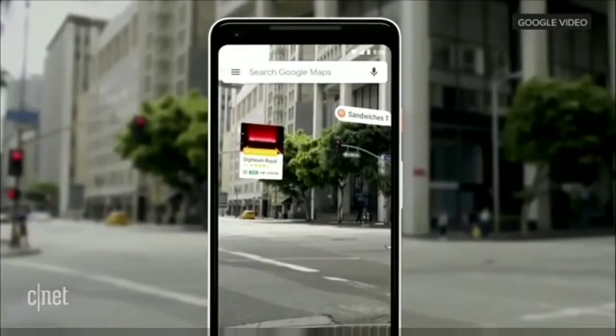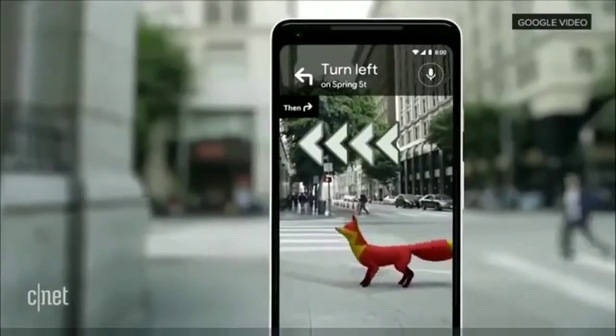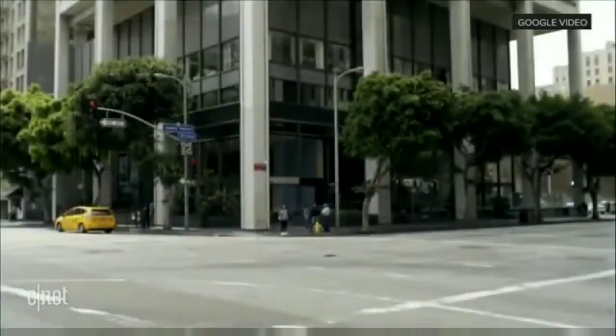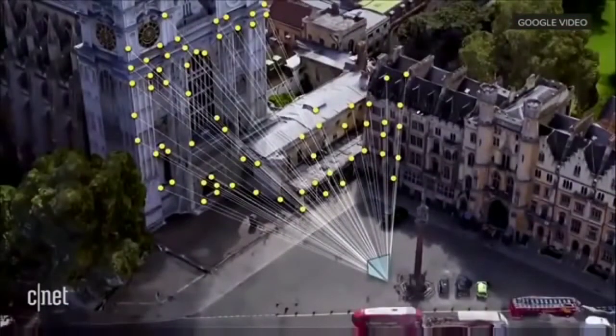And just for fun, our team's been playing with an idea of adding a helpful guide like that there, so that it can show you the way. Pretty cool. Now, enabling these kinds of experiences, though, GPS alone doesn't cut it. So that's why we've been working on what we call VPS, Visual Positioning System, that can estimate precise positioning and orientation.